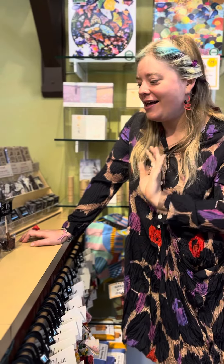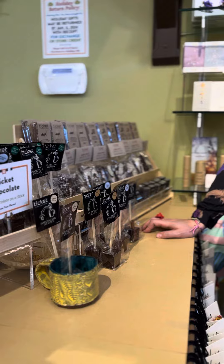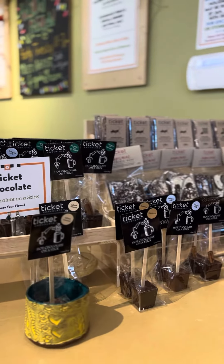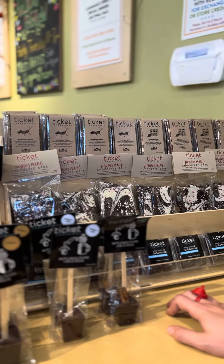Hi everybody, welcome to this delicious Marigold moment. We're talking about Ticket Chocolate — a new chocolate company that we are featuring for our holiday preview party and the holiday season. It's all made in Loomis, California.